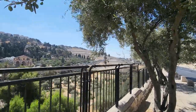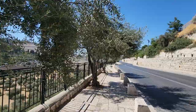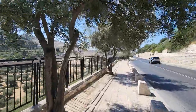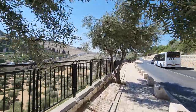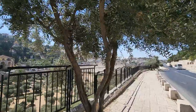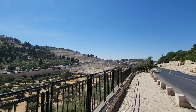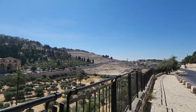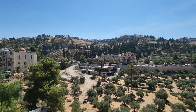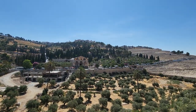Yes, until today they are still being buried there. To be buried in Israel is free, unless you want something special — then you pay a lot of money, mainly at Mount of Olives because there's not much space. The Jews believe that when the Messiah comes — and it's not going to be Jesus — the dead here will be the first to resurrect.